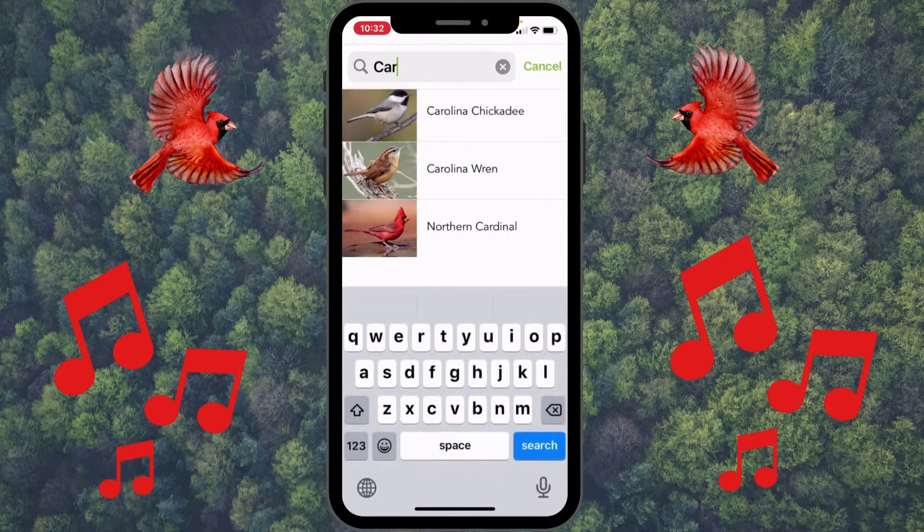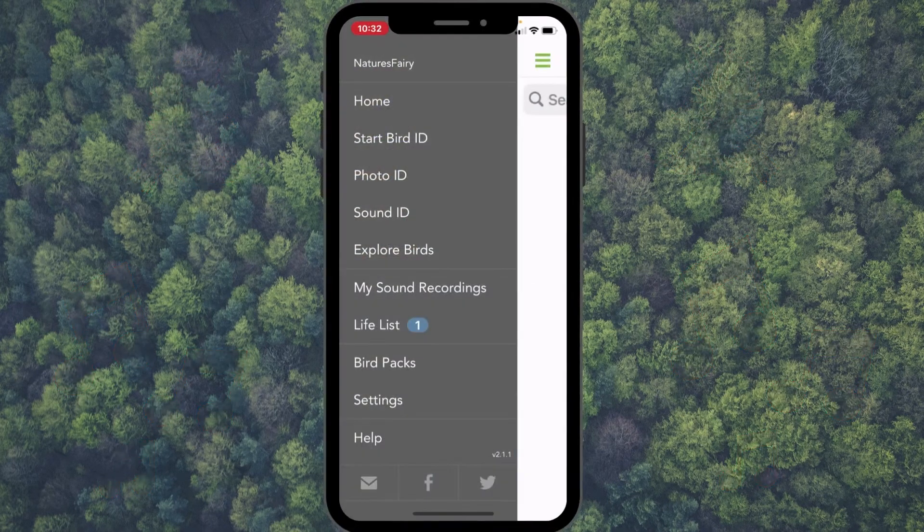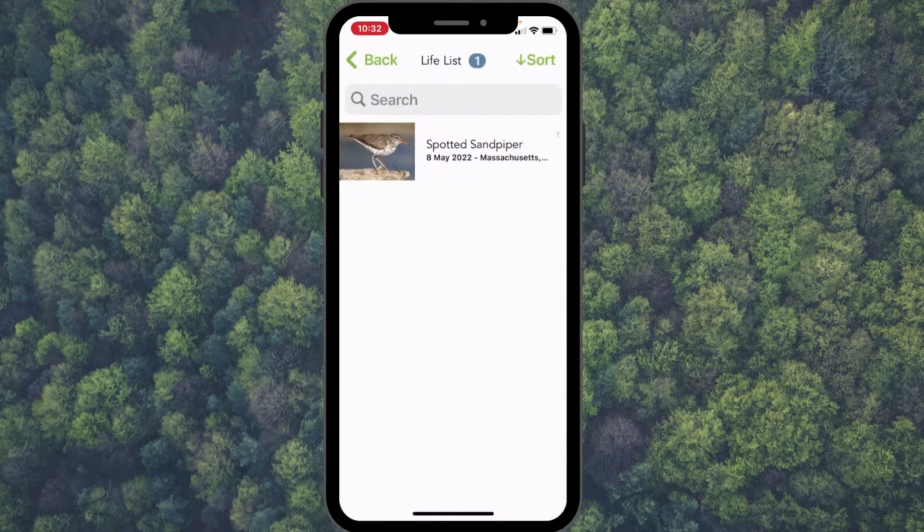There's also a life list that I just noticed the other day. Right now I only have one bird recorded in here, but I'm going to add all my birds to this list.